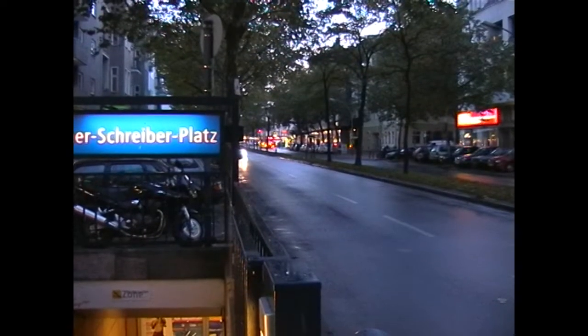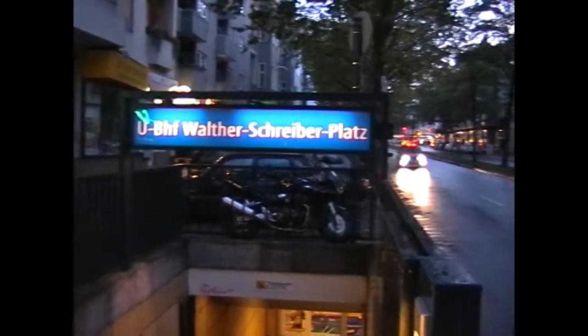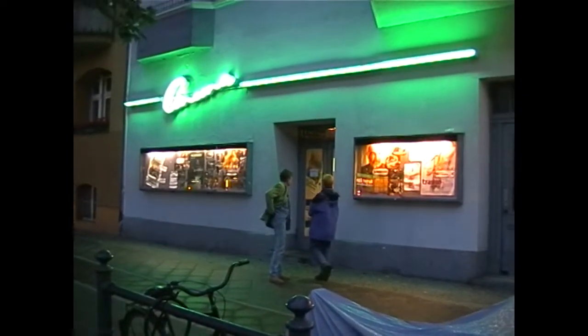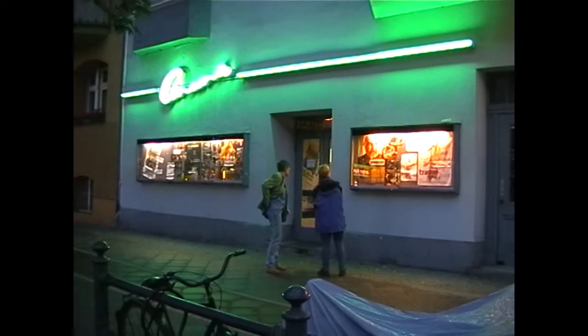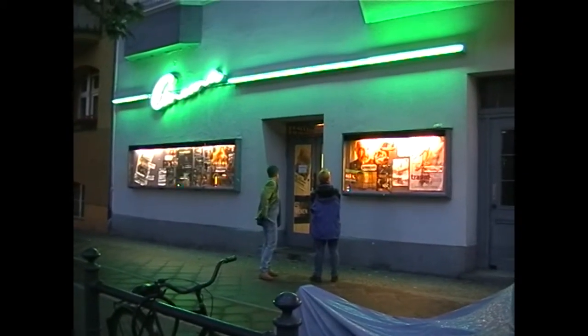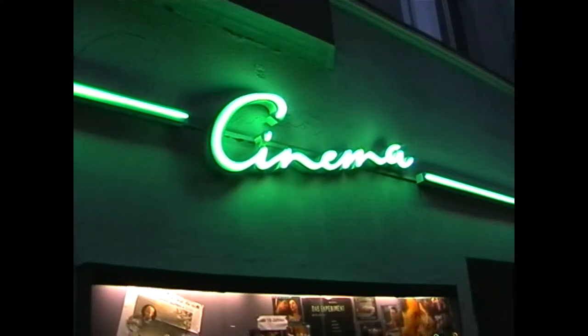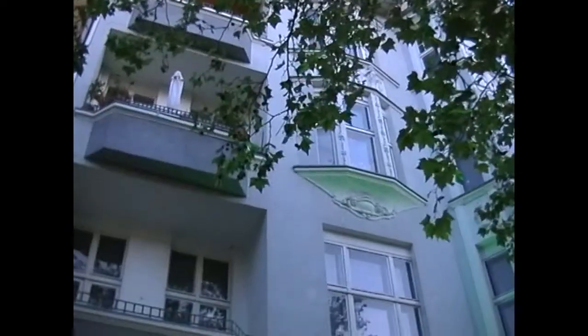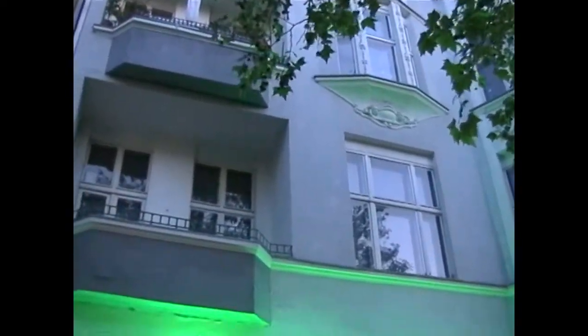We find ourselves visiting Cinema - that is actually the name of this cinema. It's a one-man operation. This is a long, narrow cinema with bags of atmosphere. So let's go inside and have a look around.